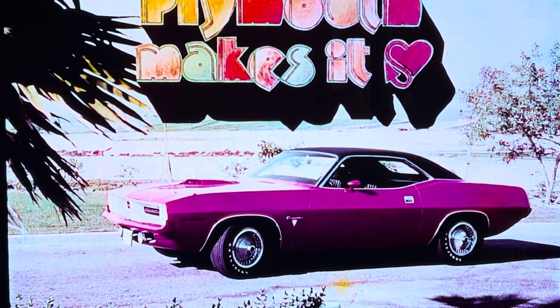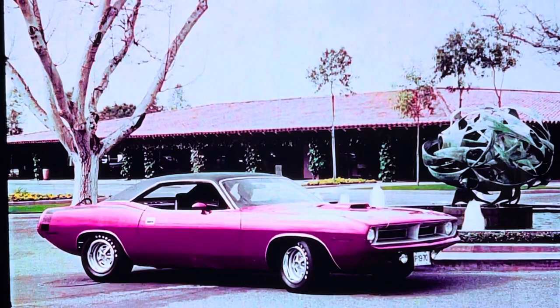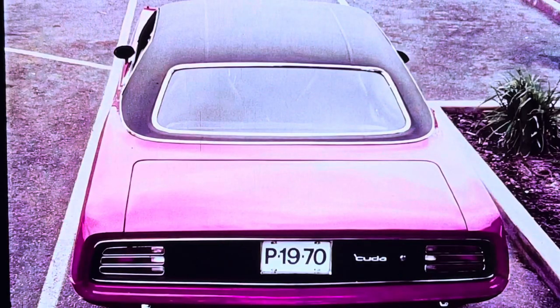Now, Barracuda — here's what it's all about. Barracuda, for the moving generation. Completely new, from rubber to roof, and then sound. Long, sleek hood, short rear deck, the look of power. Completely new, new wide stance, the look of stability.